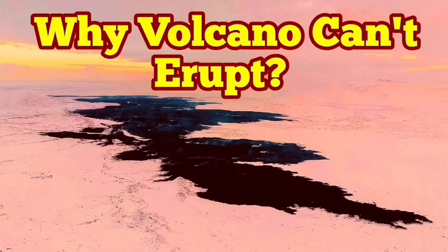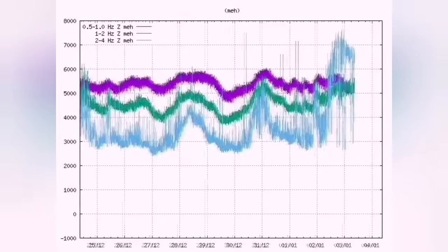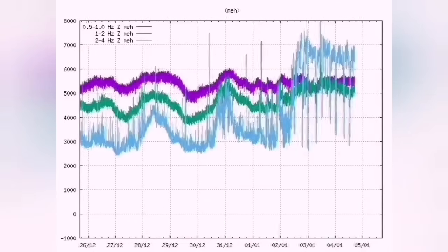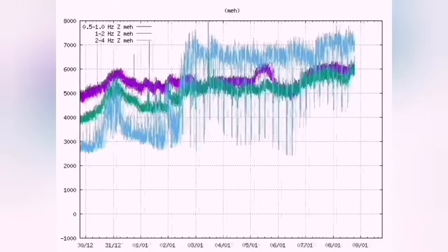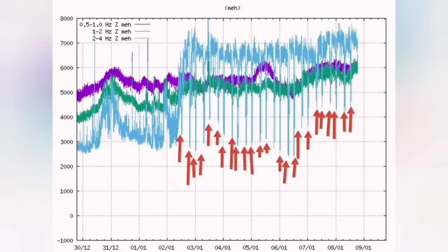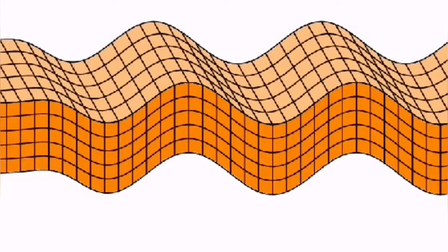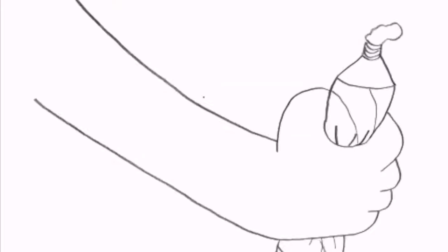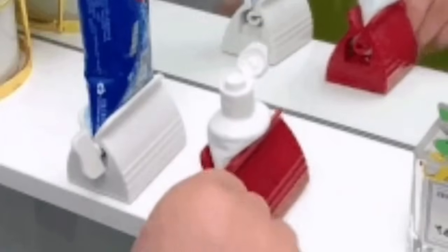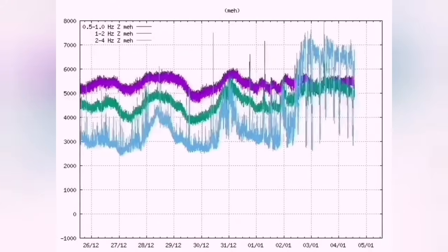Why can't the volcano erupt yet? The tremors are continuing in the Reykjanes Peninsula, especially around the Svartsengi-Sundhnúkur craters. We see a loose pattern — not like the eruption signatures we saw at Fagradalsfjall or Litli-Hrútur or the earlier Sundhnúkur eruption. This pattern repeats every six hours. In that area we have cracks in the ground — this is the mid-Atlantic ridge forming grabens and normal faults — like a wave flexing with something squeezing them.